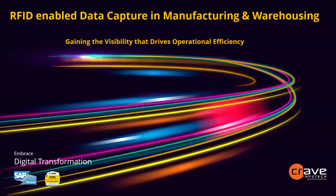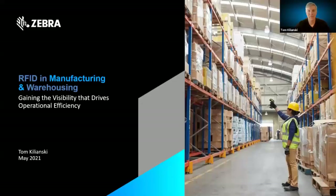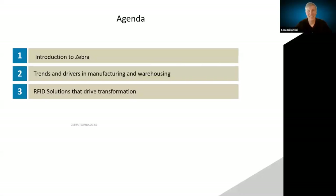I'll hand it over to Tom to start the presentation. Thanks, Sunny, and thank you to Craven4Tech for the opportunity. Just a quick look at the agenda — I'll take about 15 minutes total. I'll briefly touch on what Zebra does, then get into the meat and potatoes: the trends and drivers in manufacturing and warehousing, and how RFID solutions can address those trends and help businesses drive transformation.